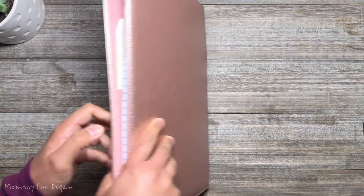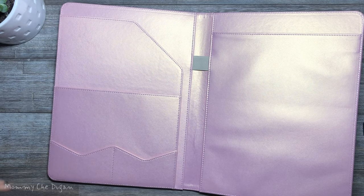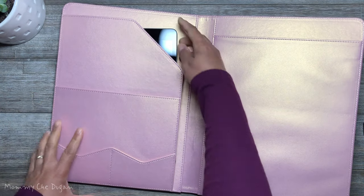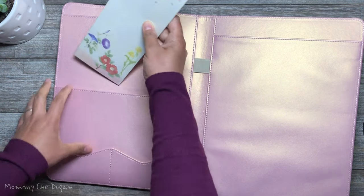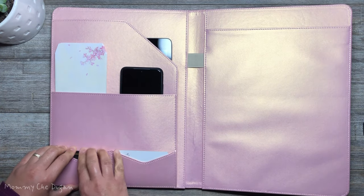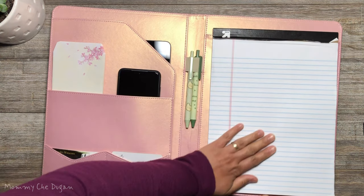A great companion for a business trip and make your work or study more efficient. These offer multiple compartments: a document or tablet pocket, middle pocket, business card or credit card pocket, pen loop, and A4 writing pad holder.